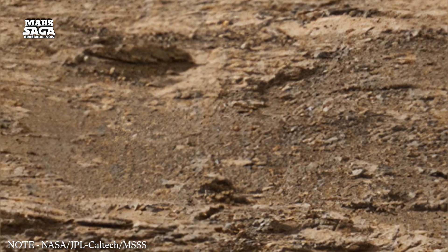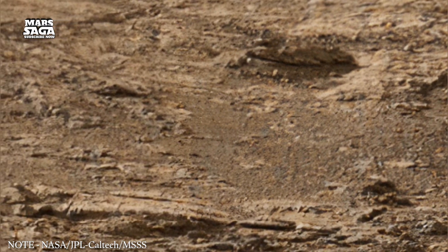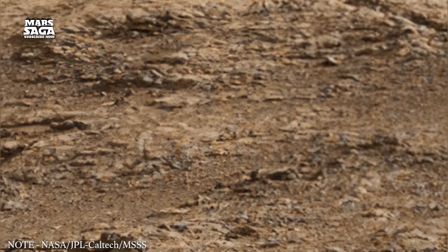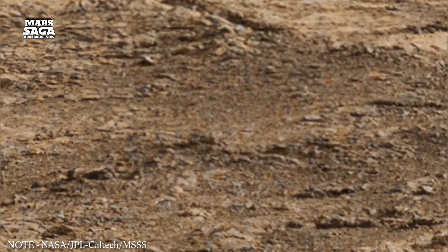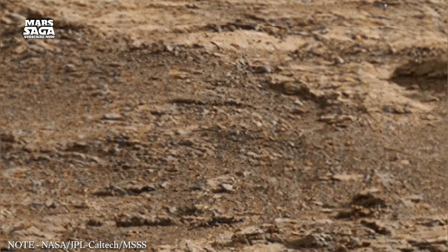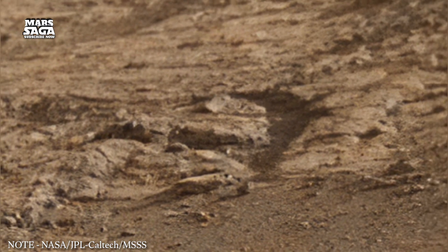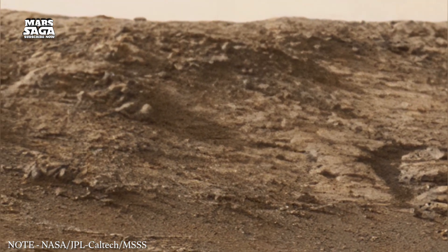East of Tharsis lies Valles Marineris, one of the largest canyon systems known. This canyon extends for thousands of kilometers and reaches deep into the crust. Its walls reveal long sequences of layered rock, providing clues about ancient environmental transitions. Some layers show signs of past water flow, while others display deposits left by dry winds. The canyon likely formed through a combination of crustal stretching, collapse, and erosion. Its scale demonstrates the forces that acted within Mars during periods of internal movement.